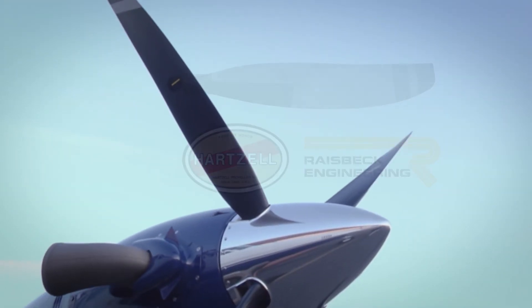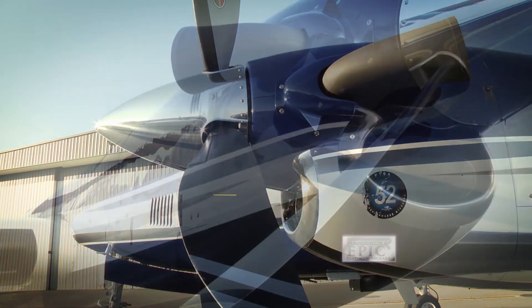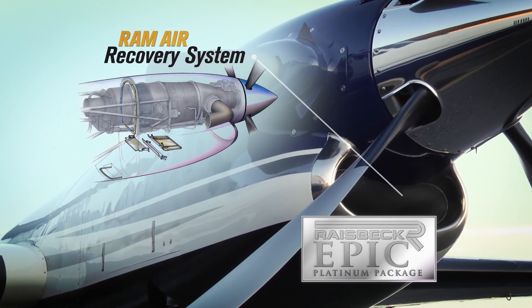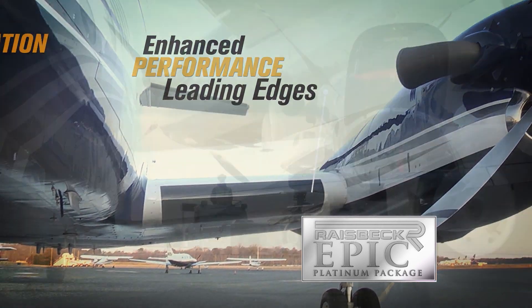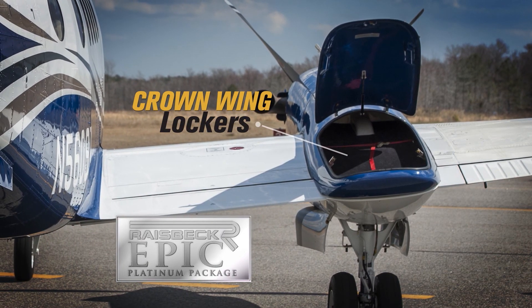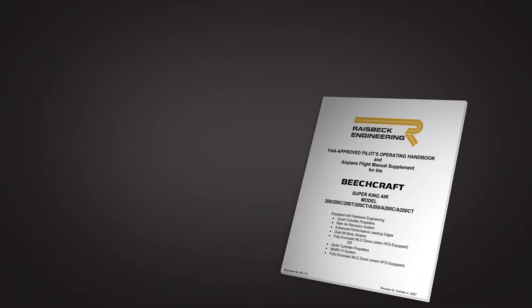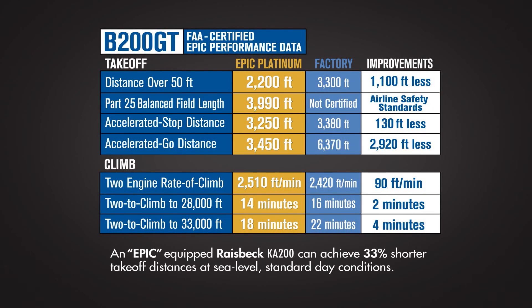To maximize performance of your King Air 200, combine the swept blade turbofan propellers with Raysbeck's epic platinum performance package. This includes the ram air recovery system, dual aft body strakes, enhanced performance leading edges, and high flotation gear doors. You can also include the crown wing lockers to increase load capacity with zero performance penalty. In addition, you will also receive an FAA certified flight manual that provides you with documented short field capabilities, increased climb and cruise speeds, and better block times.